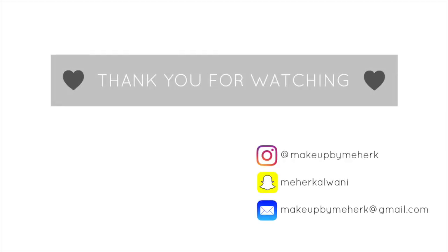If you enjoyed this first impressions full face makeup haul video, don't forget to leave a thumbs up and hit the subscribe button below. Bye!